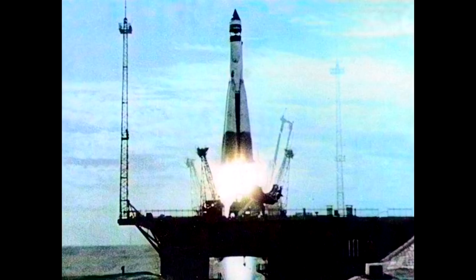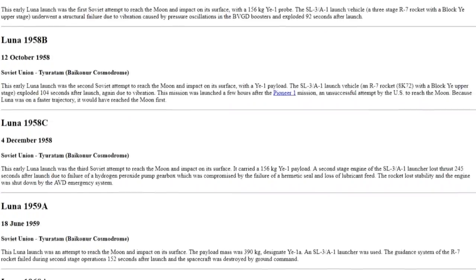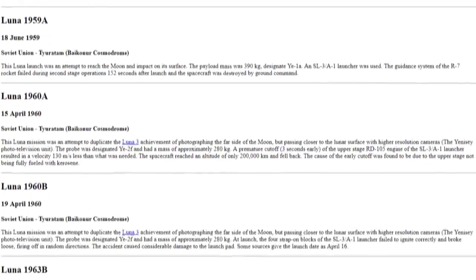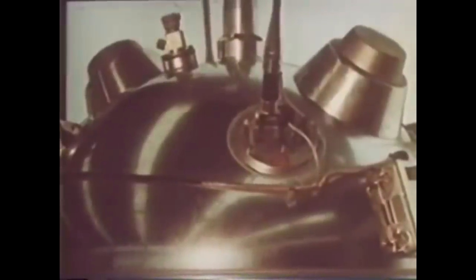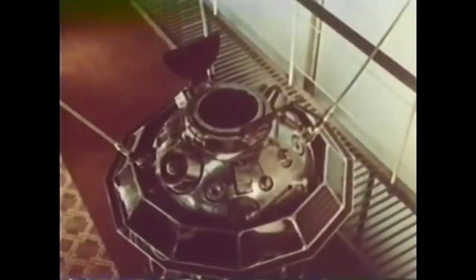The next significant iteration of the R-7 added a third stage powered by an RD-105, which was itself based on the vernier thrusters on the RD-107s. This design launched a total of nine times; however, six of those were failures — but that does mean three of them were successes, and they all achieved important firsts. Luna 1 was supposed to hit the moon but instead missed and became the first artificial object to reach escape velocity. Luna 2 was the first probe to impact the moon, and Luna 3 was the first spacecraft to photograph the far side of the moon.